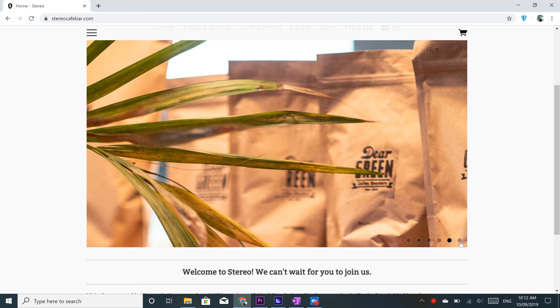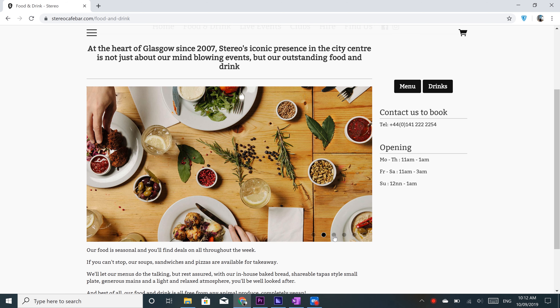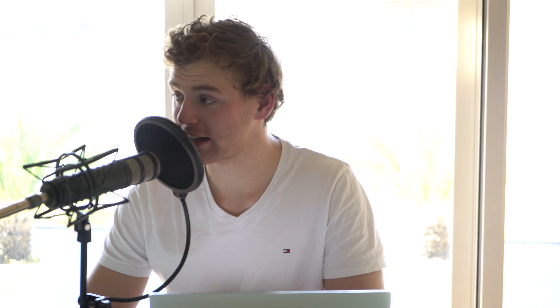I'll start off with a really cool resource: glasgowveganguide.com. They have blogs, a search function for vegan businesses by area, category, type of food, etc. A pretty cool thing to check out.